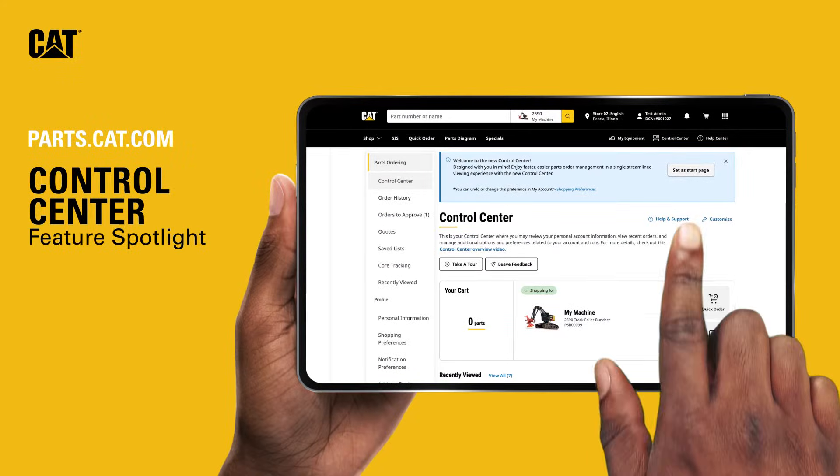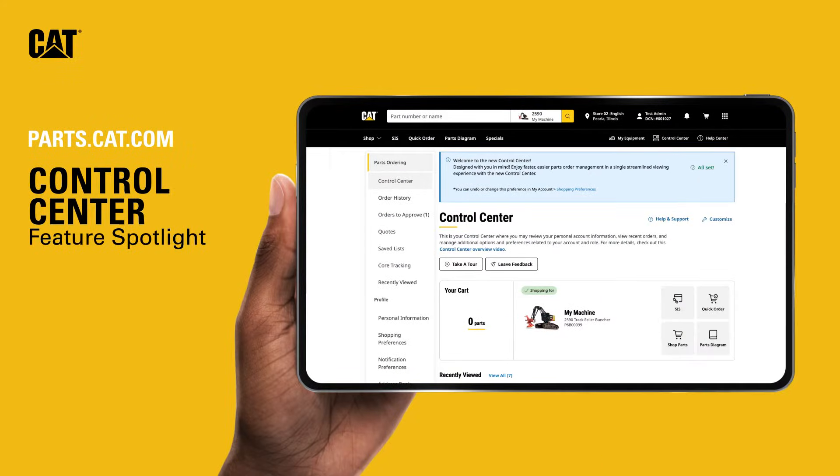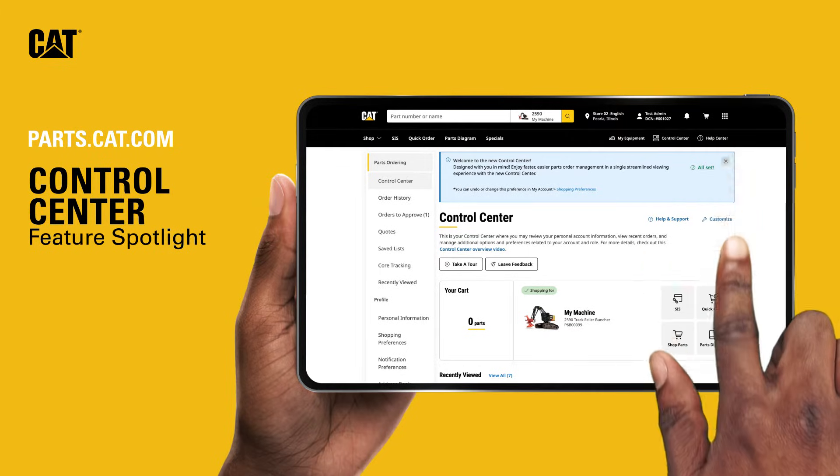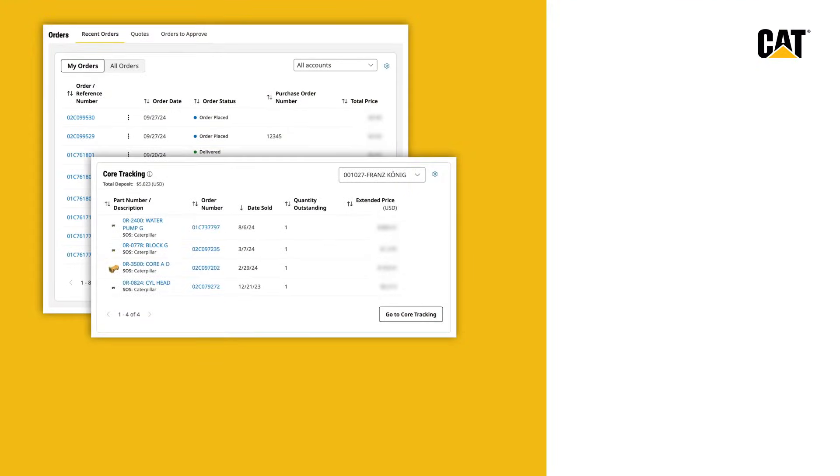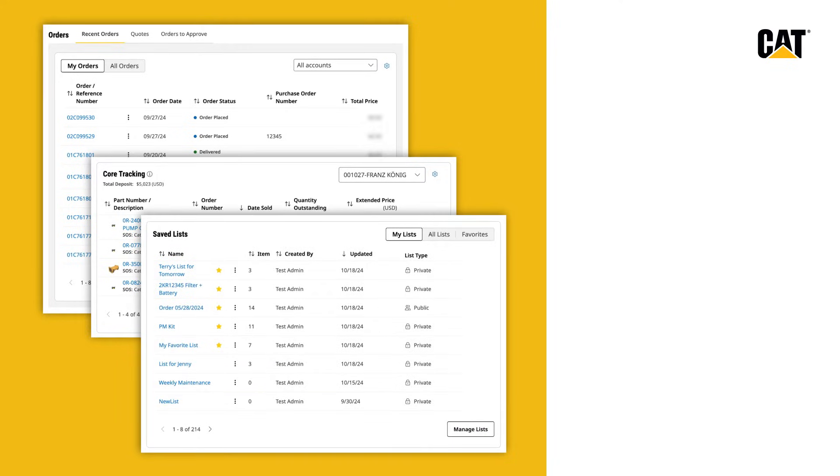With the improved control center available on Parts.cat.com, you can enjoy faster, easier parts order management in a single, streamlined viewing experience. Order statuses, past orders, core tracking, pending quotes, and more, customized just for you.